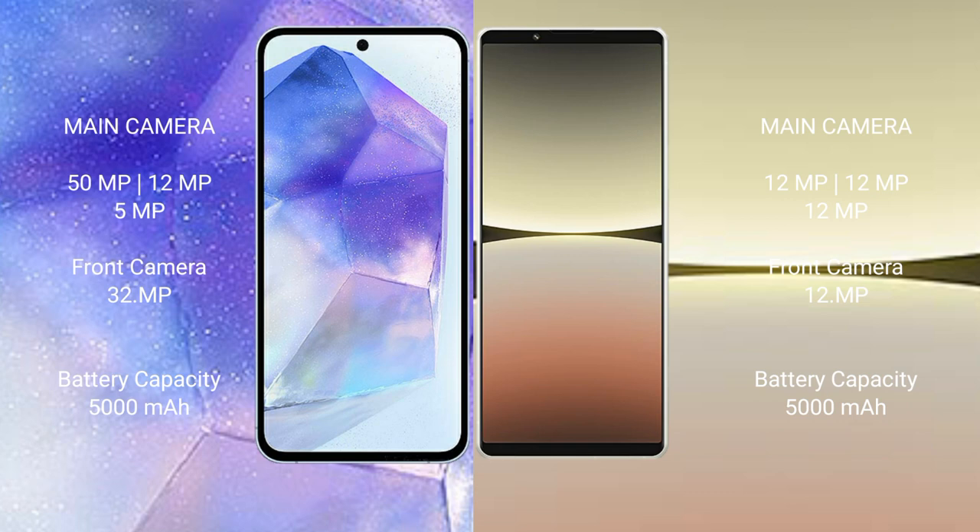Samsung Galaxy A55 has a 5000mAh battery with 25W fast charging support. Sony Xperia 5 Mark 4 also has a 5000mAh battery with 30W fast charging support.